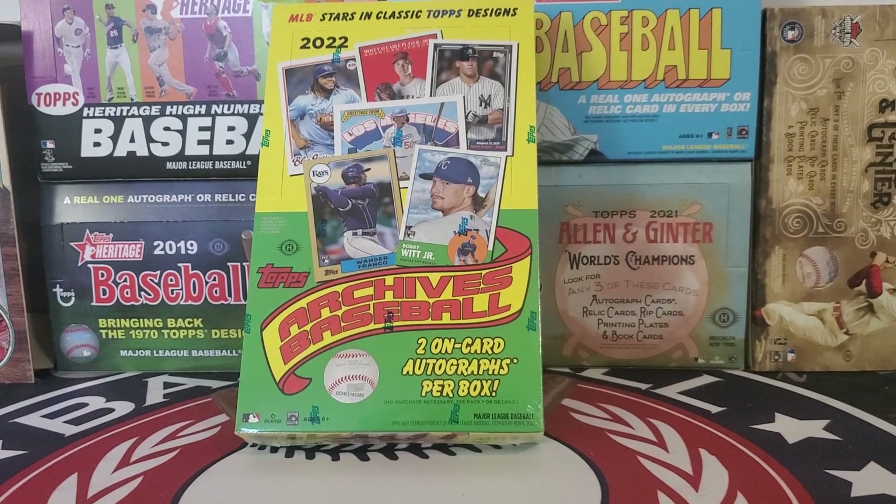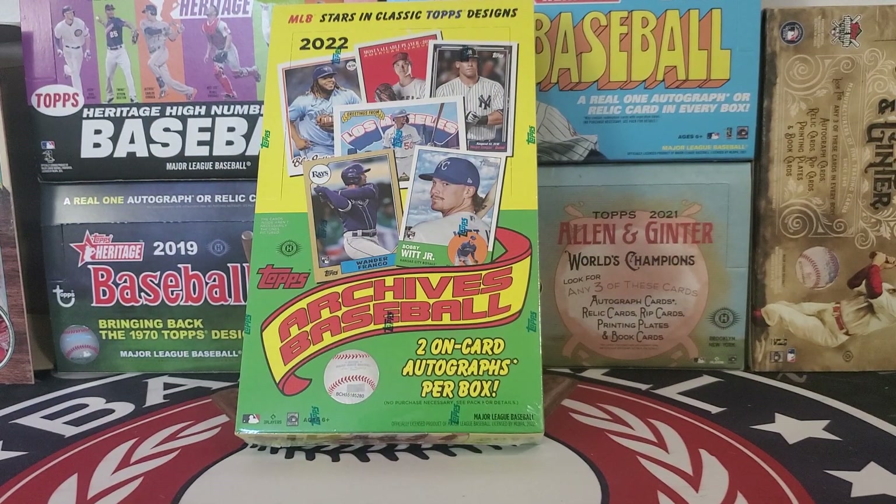Welcome and thanks for joining us on our box break of 2022 Topps Archives Baseball. This is one of our favorite releases of the year as we get to dig into the retro styles from Topps' rich history. And with two on-card autographs in each box, there's always an exciting pull with the autographs.